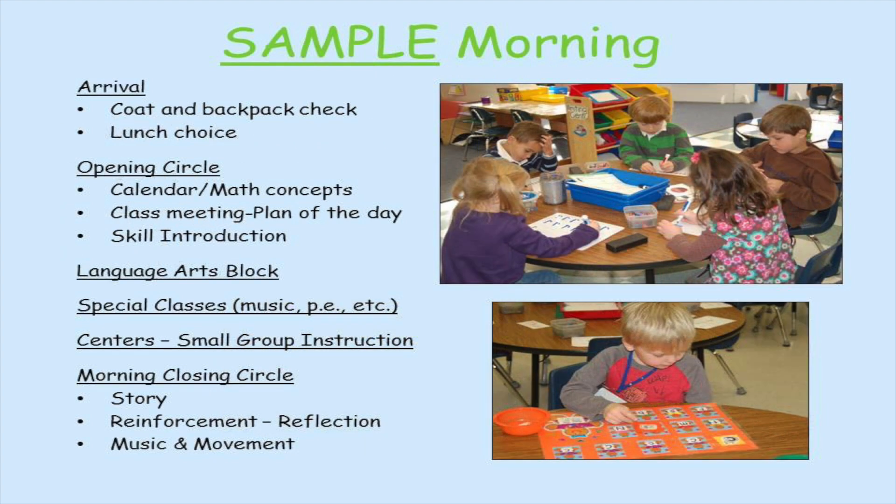A sample morning in the kindergarten classroom starts with arrival time where there's a coat and backpack check, and then students make their lunch choice if they're selecting from the hot lunch menu. At opening circle, students discuss calendar and math concepts and we have a class meeting where we discuss the plan for the day. Then there's a skill introduction followed by a language arts block and then usually a specials class such as music or physical education.